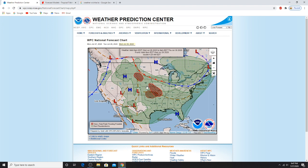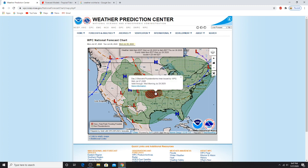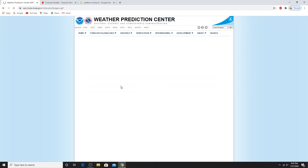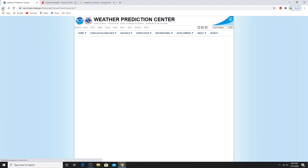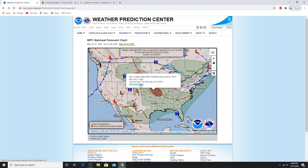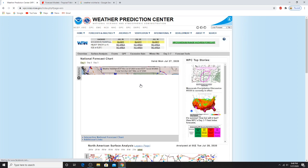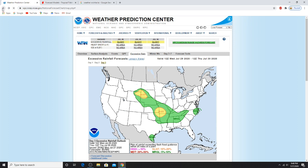And then Wednesday it shifts the pattern. Let me go back. Today, tomorrow, Wednesday — a lot of rain. A slight chance for flash flooding. That's a possibility. Let's go back here.